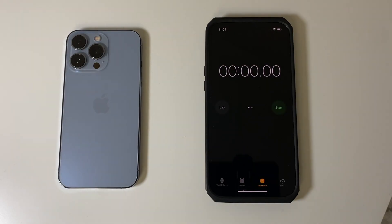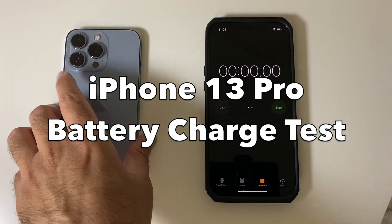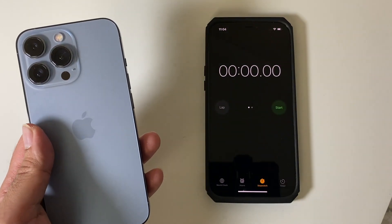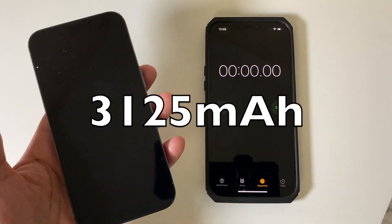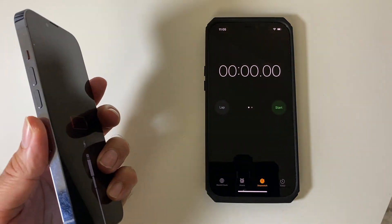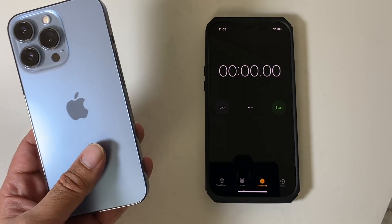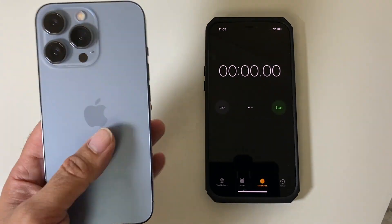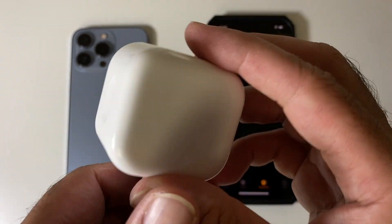Okay, simple but useful video for you guys today. How long does it take to charge the iPhone 13 Pro from 0 to 100%? Now we do have a 3125 milliamp hour battery, which is 11% bigger than last year's 12 Pro model. It achieved just over seven hours of screen on time with heavy usage. I have to say I'm very impressed with the battery life so far. For this charging test I am going to be using Apple's original 20 watt charger.